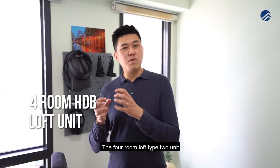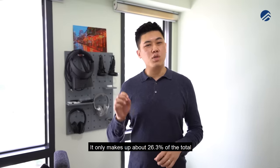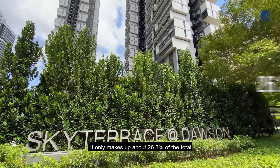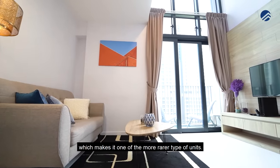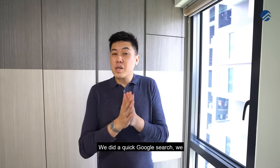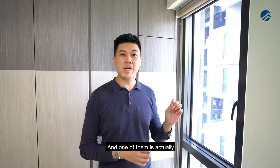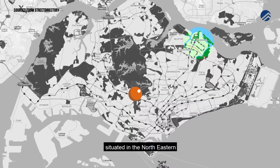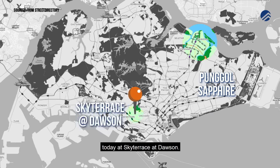The four-room loft type 2 unit, which is the one we have here with a 5.4-metre ceiling, makes up only about 26.3% of the total unit count in Sky Terrace, making it one of the rarer types. From a quick Google search, we found that there are mainly two HDB developments with these loft type units — one situated in the northeastern Punggol Sapphire development, and the other, closer to town, is where we are today at Sky Terrace at Dawson.